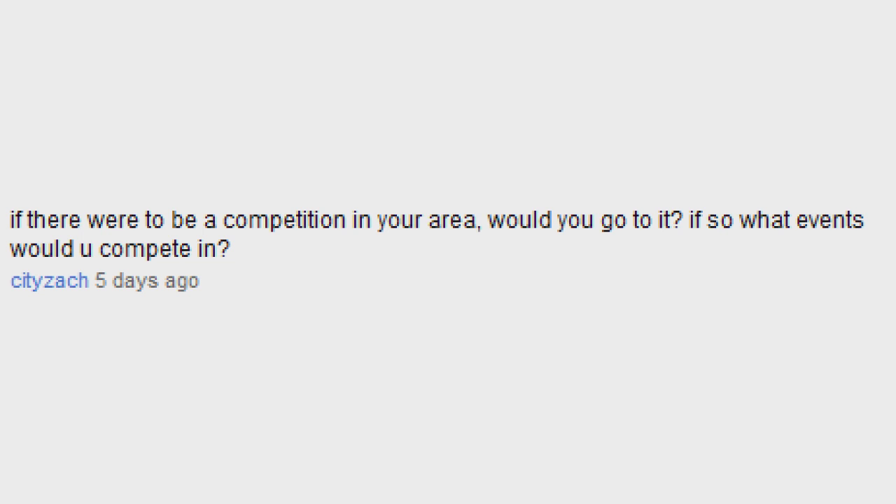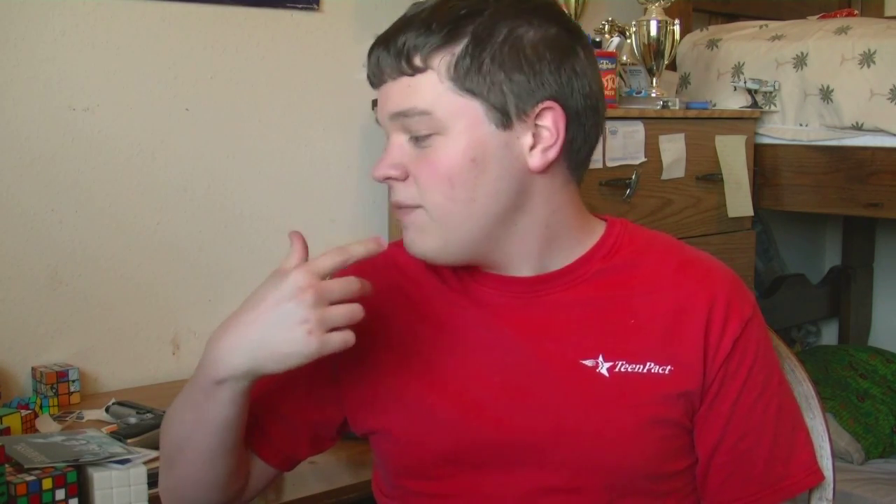If there would be a competition in your area, would you go to it? If so, which events would you compete in? If it was a maximum of four hours away, then I'd probably consider going to it. And the ones I'd compete in would probably be the 2x2 through 7x7, but I'm not really fast enough at any of my other puzzles to really compete.